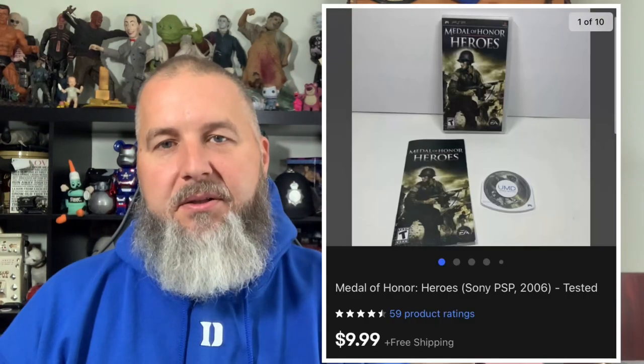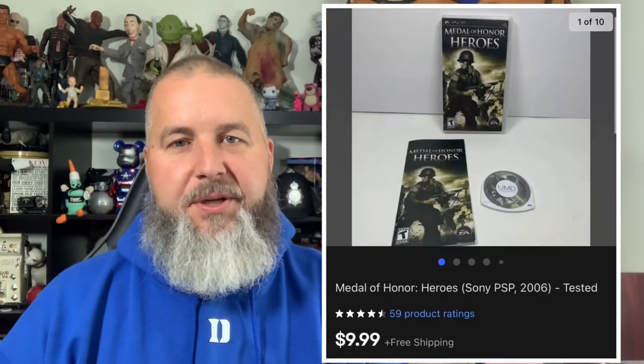Here's a PSP game I picked up for $1 at a yard sale — this is Medal of Honor Heroes. It's complete with the manual and ended up selling for $9.99 with free shipping.